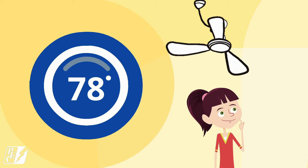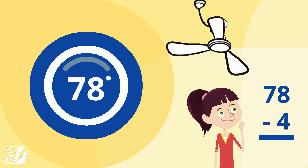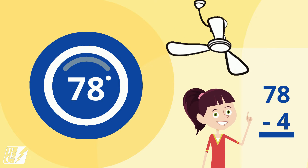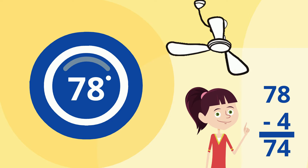So let's practice and do some math. If it's 78 degrees in the room and we turn on the fan, what temperature will it feel like? Here's a hint: 78 minus 4 equals 74. That's right! It will feel like it's 74 degrees with the fan on, although the temperature is actually 78 degrees in the room.